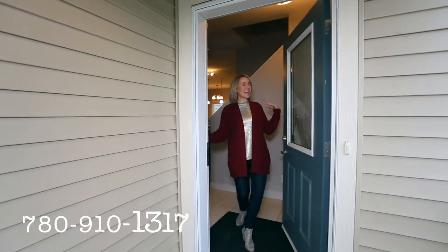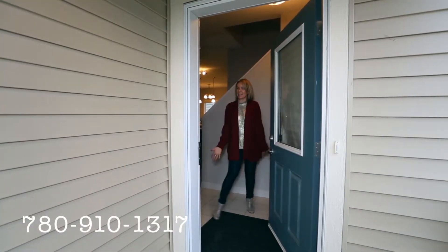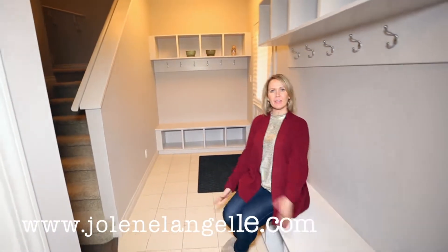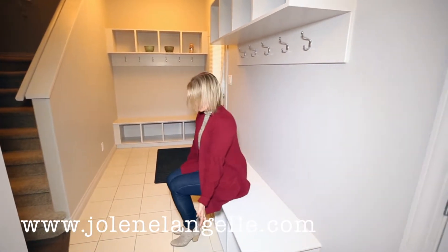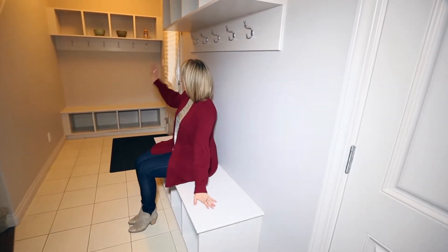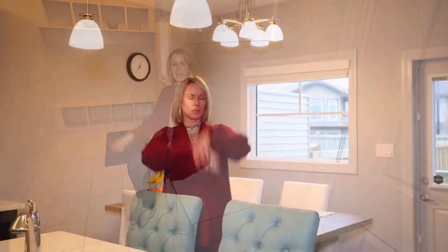Number one, welcome inside to where my favorite thing is the cubbies. Cubby number one, cubby number two. If you have kids who need to put their shoes on, or if you're feeling a little tired, this is what you need — little benches, little cubbies for all your stuff.